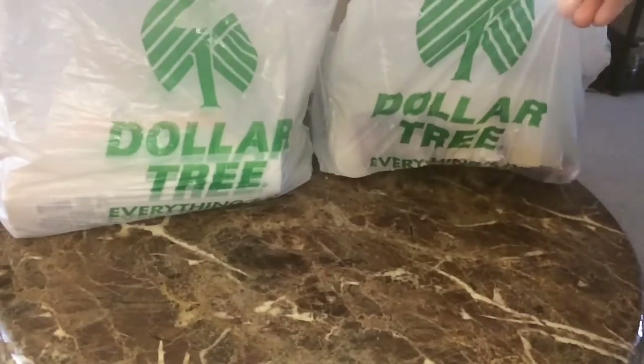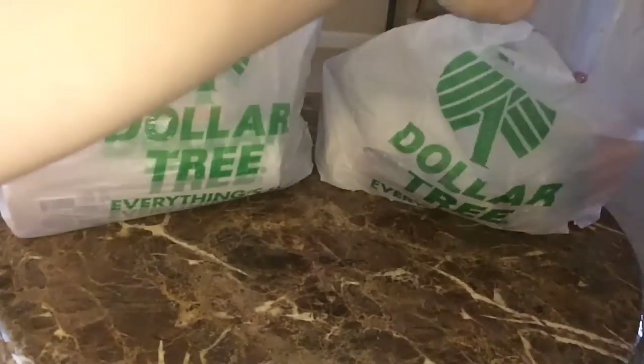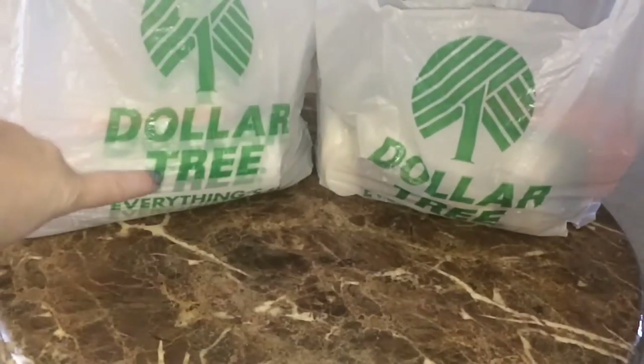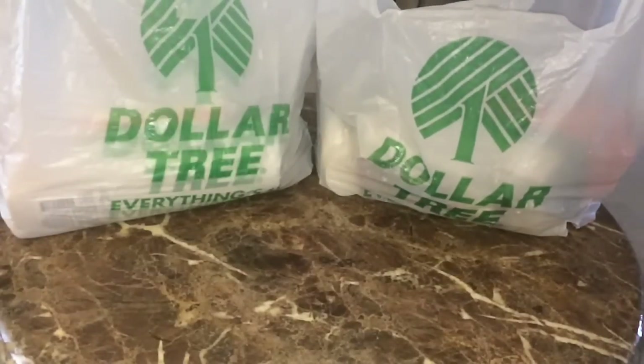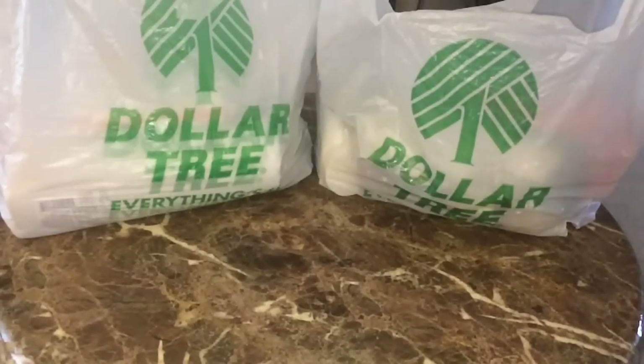Hey loves, today I have a Dollar Tree beauty haul. I've got a bag of Dollar Tree items and also a huge bag full of name-brand items, so I have a lot to go through. I hope you all enjoy — these are basically my picks for the month of May.